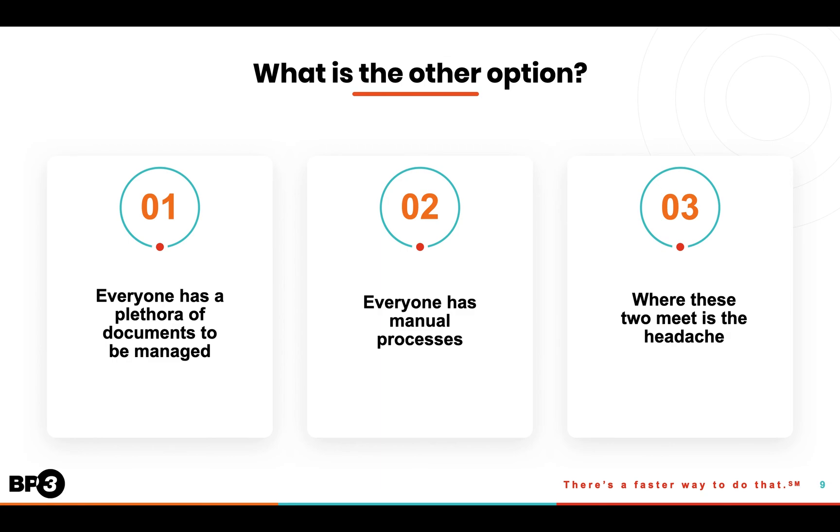From what we've seen, just about every organization has piles of documents that need to be managed. Since the data in these documents is designed to be consumed by humans and not machines, the processes that these documents drive are manual and can be a real headache. With intelligent document processing, we can unlock all that dark data and automate those manual processes so that you can get on with running your business.